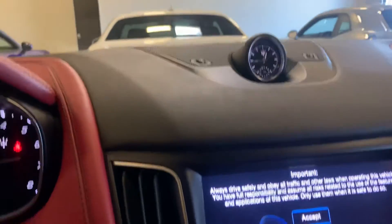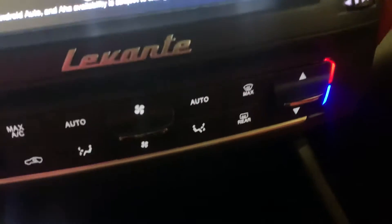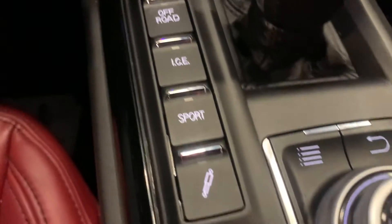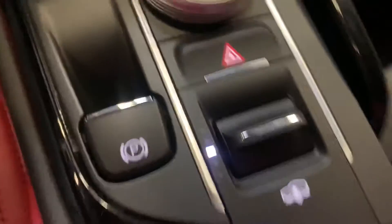They're just really, really pretty vehicles. If I come down, you can see a big screen. Very nice.